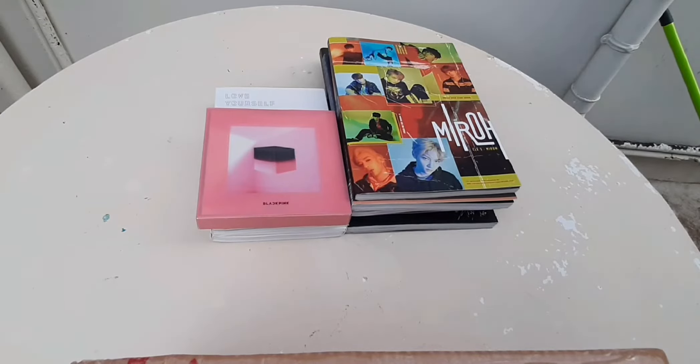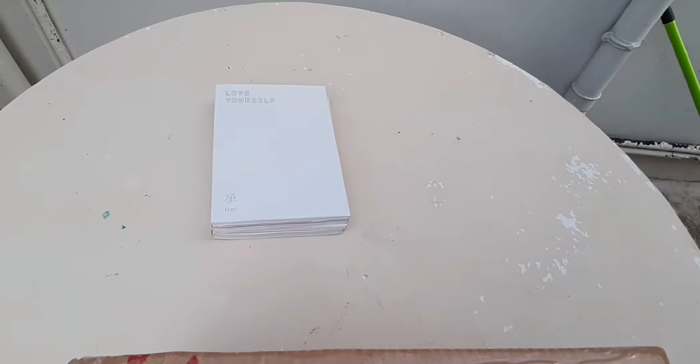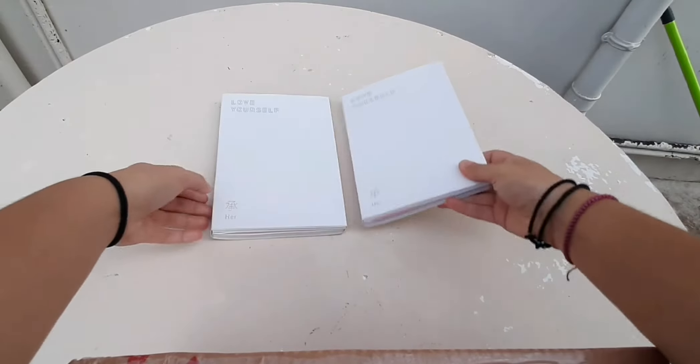Hello everyone, my name is JR and today I will be showing you my K-pop albums collection as of October 2019.